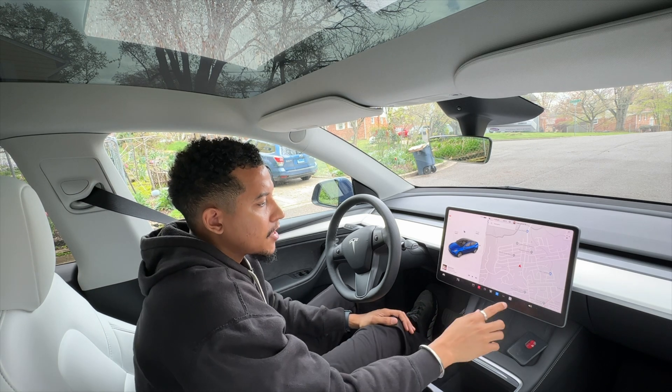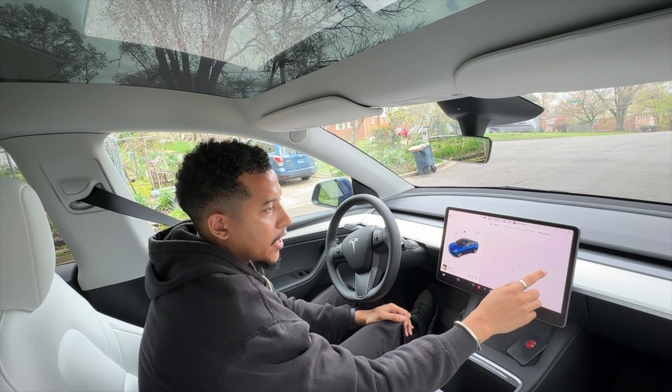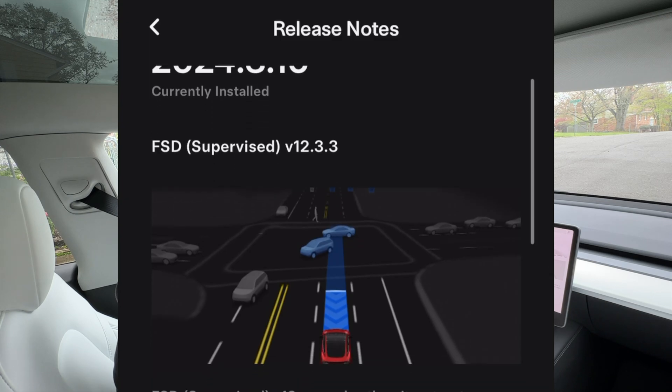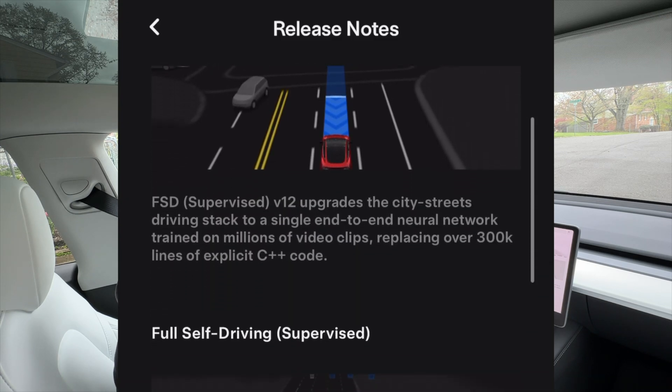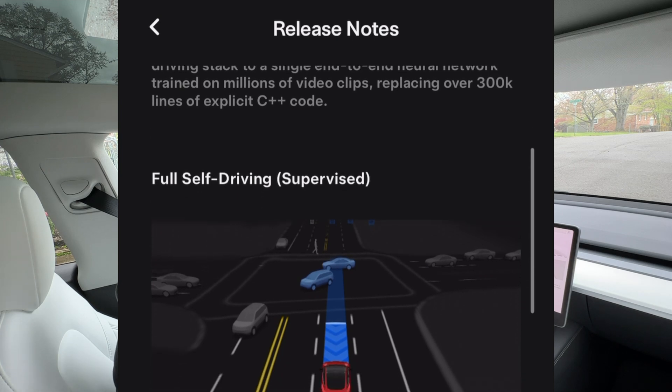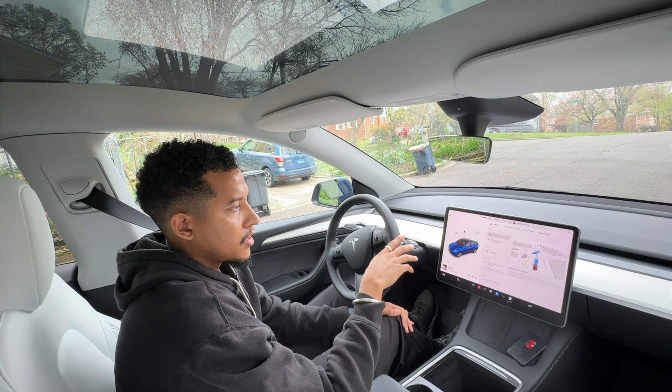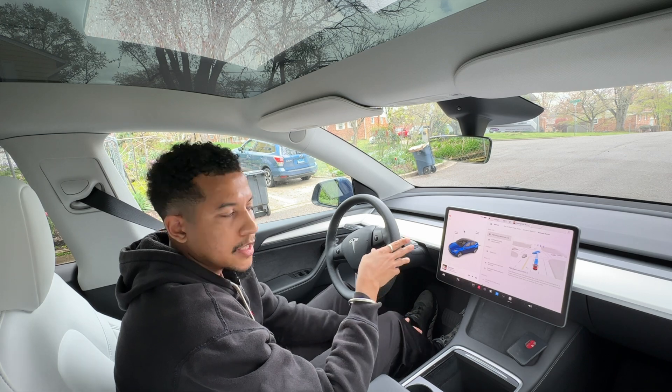Hello, welcome back to my channel. Today we're going to be doing a quick drive with the new FSD 12.3.3 build. This is the new supervised version of the full self-driving by Tesla. So we're going to do a quick drive to Chipotle and see how this goes.